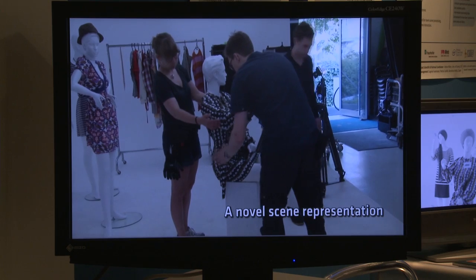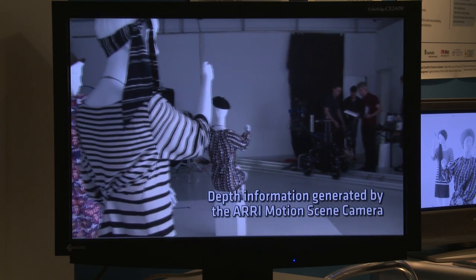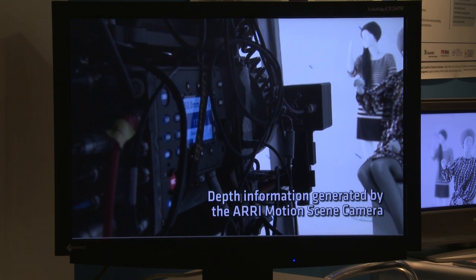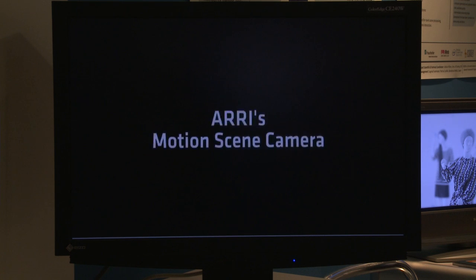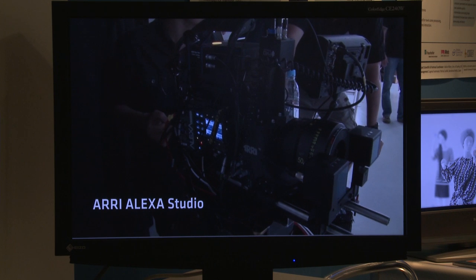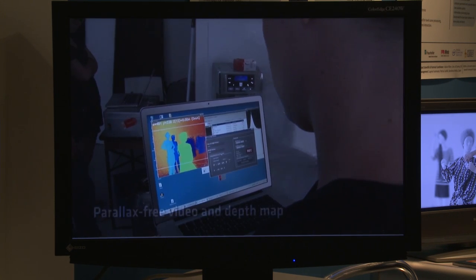The situation is that real-life capture cannot be modified in the same way as 3D animations. What we are working on and presenting here is a novel approach: a prototype camera that delivers scene information and a depth map together with the image.